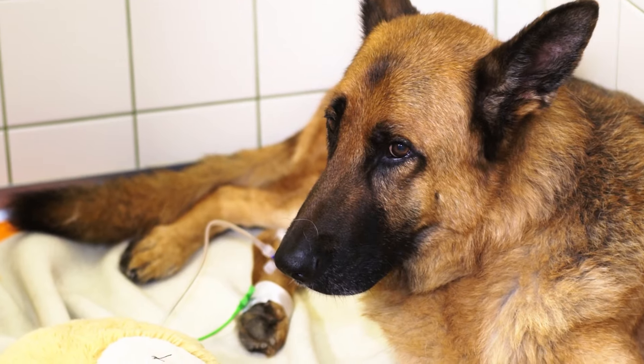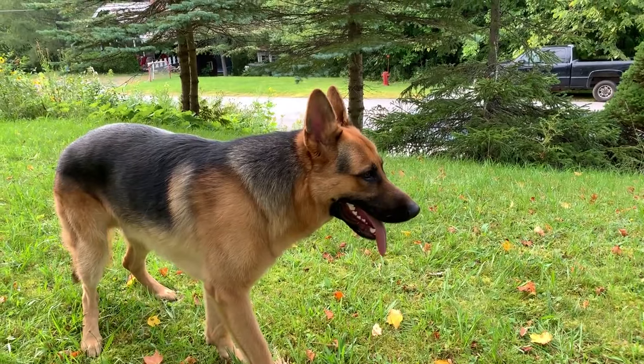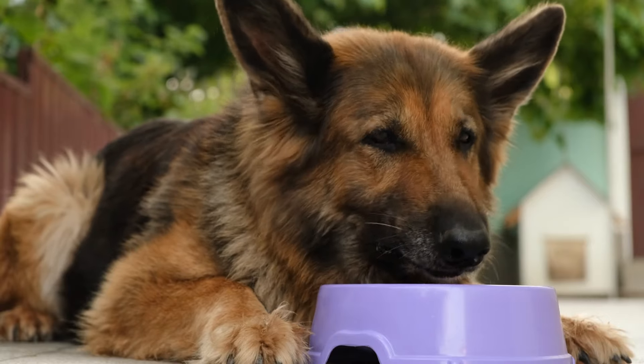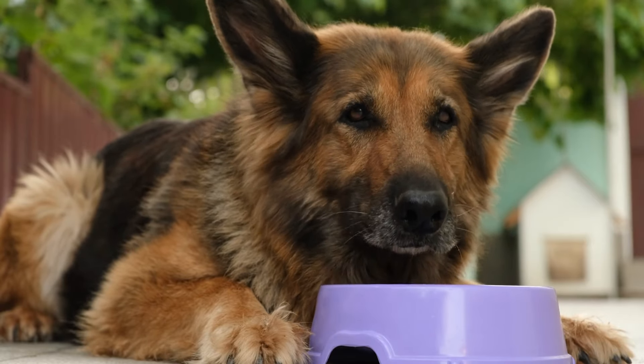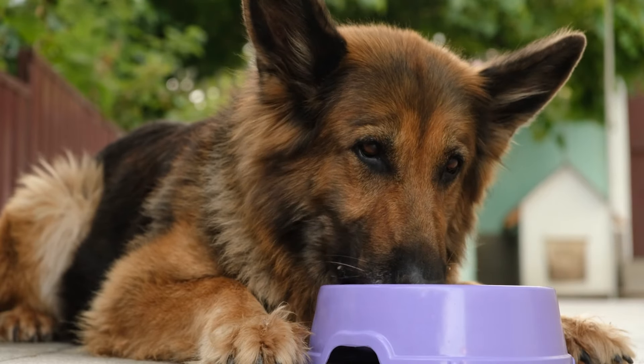Health concerns. Like all breeds, German Shepherds are prone to certain health issues that owners should be aware of. Hip dysplasia is a common problem in this breed, so it's important to keep them at a healthy weight and provide regular exercise to prevent joint issues.